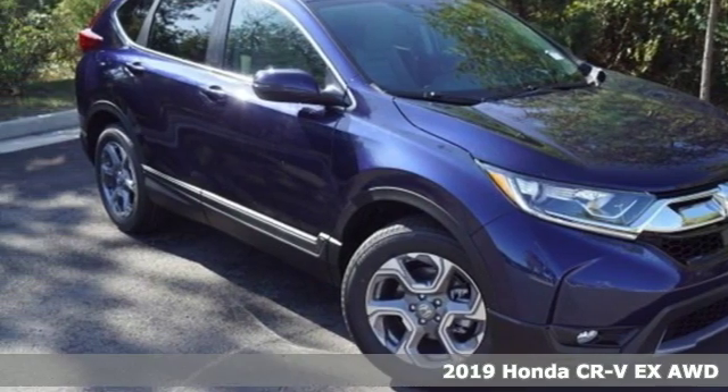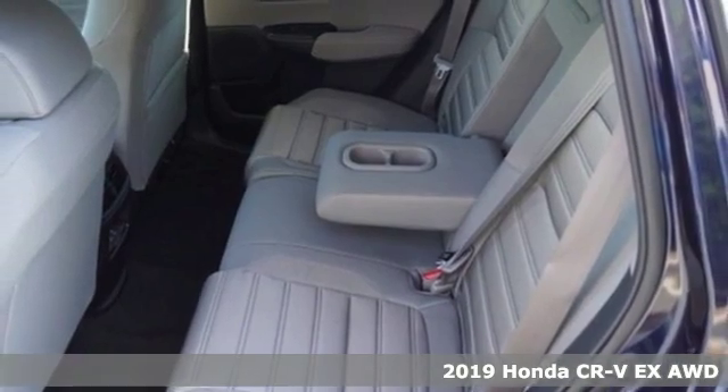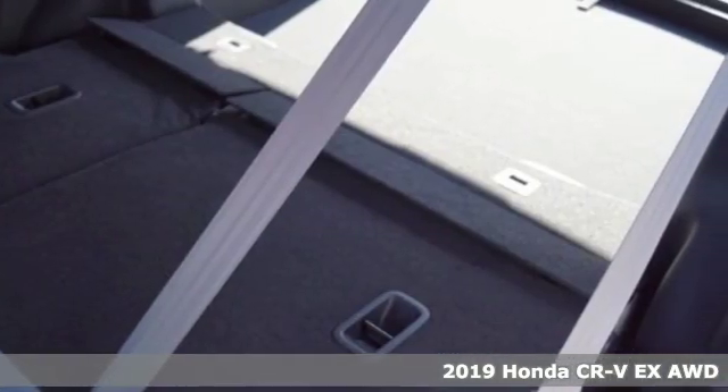It's the new 2019 Honda CR-V. Capability without compromise isn't a dream, it's a CR-V. And it comes with all the amenities you need.